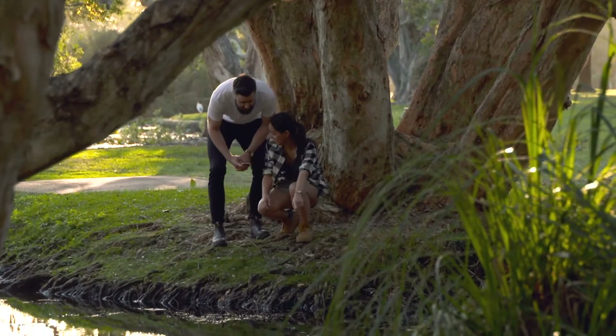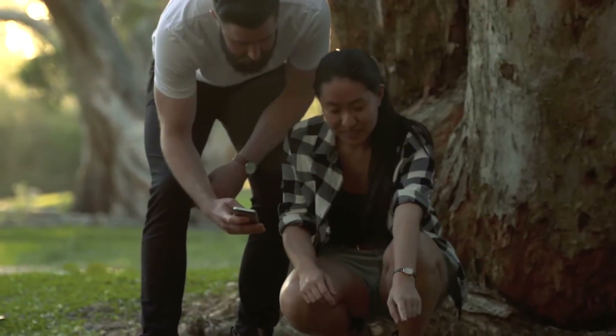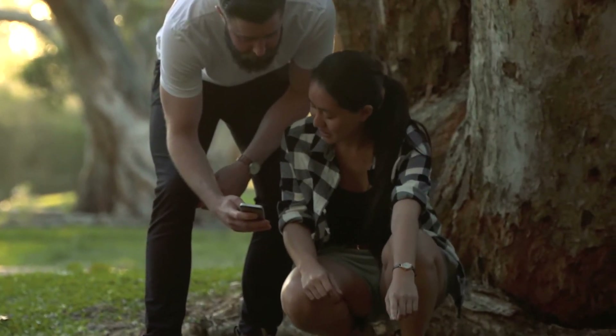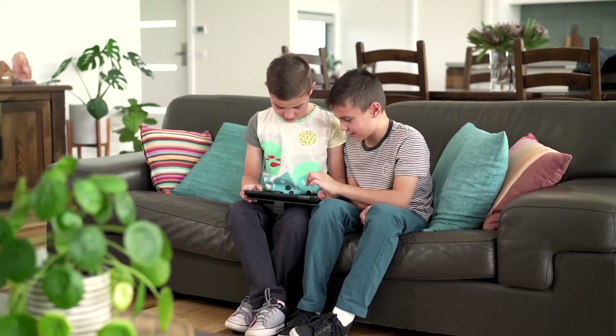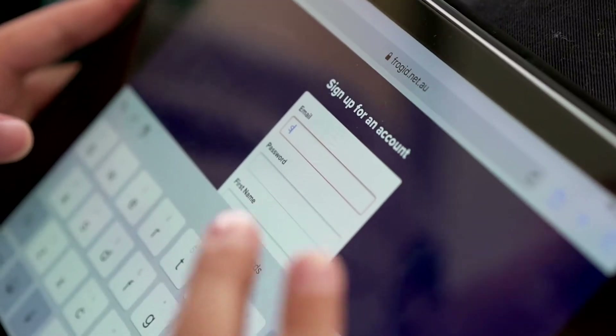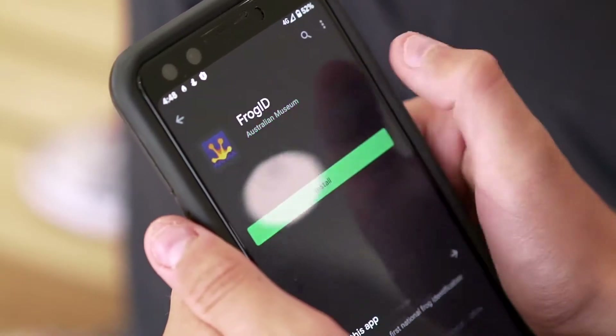Have you ever been out in the bush and heard frogs calling and wondered what species they are? Well, there's good news. Frog ID is a citizen science project run by the Australian Museum. The project uses audio of unique frog calls to identify the various species and record their locations. To get started, first create an account via the Frog ID website, then download the free Frog ID app on your smart device.